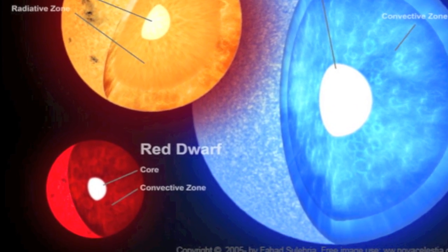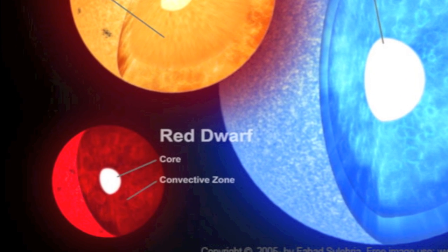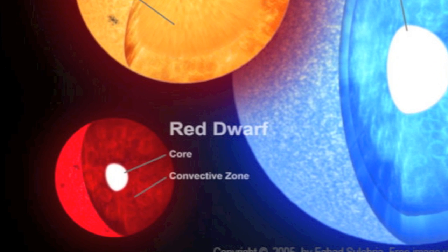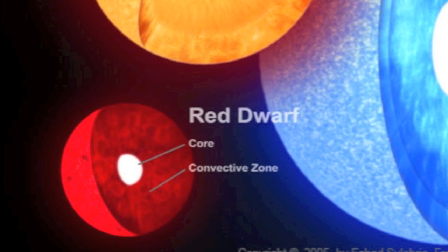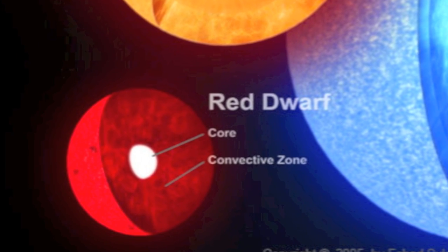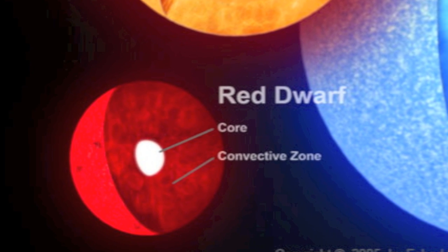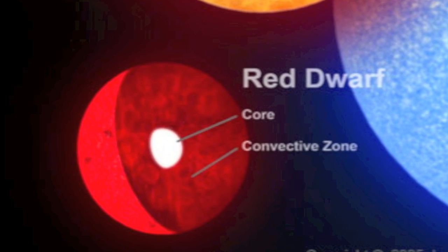Red dwarf stars, on the other hand, do not have this radiative zone. Photons emitted from the core go straight to the convective zone, where the hydrogen gas is more efficiently mixed with the core, allowing more of it to be used. Red dwarf stars are able to convert virtually all of their hydrogen fuel to helium — to a degree other stars with large radiative zones cannot.